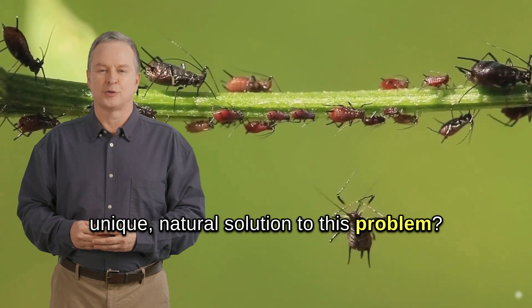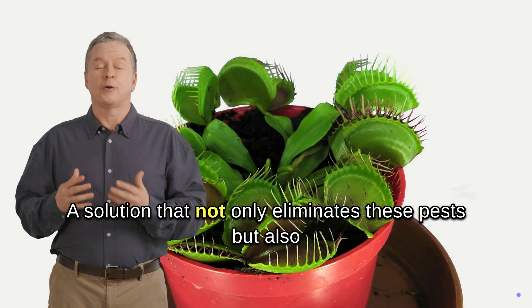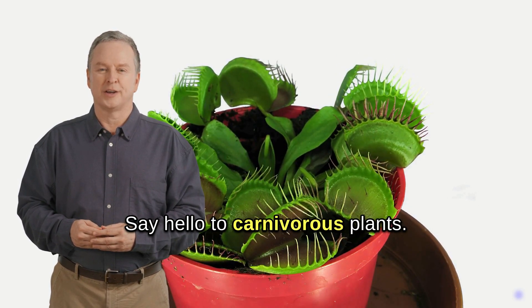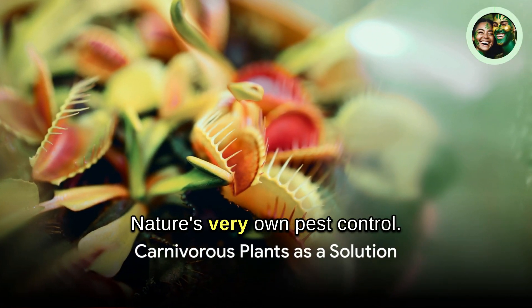What if I told you there's a unique natural solution to this problem? A solution that not only eliminates these pests, but also adds a touch of exotic charm to your home. Say hello to carnivorous plants — nature's very own pest control.